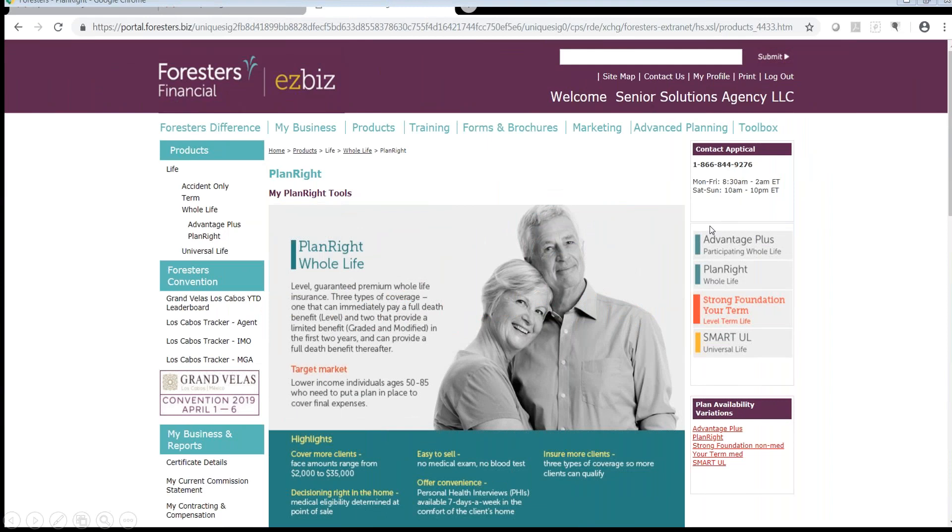Forester's does have a very robust website called EasyBiz. If you go into the PlanRite — that's the name of their final expense product — there's a lot of great information, some tutorial videos, and great training information. One cool thing about Forester's is that all of their sales associates are licensed agents, which is kind of unique. You don't get that from other life insurance companies, so when you call in asking for help, the person you're talking to is an actual licensed agent. They are extremely helpful on the phone — one of the most courteous and helpful insurance companies you'll ever find.